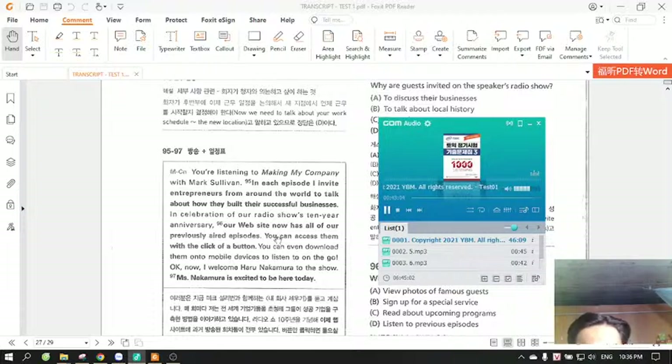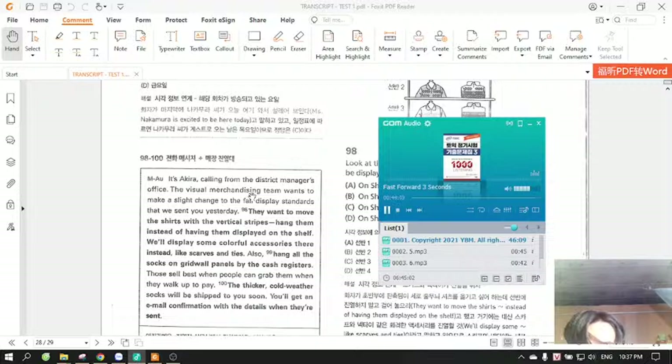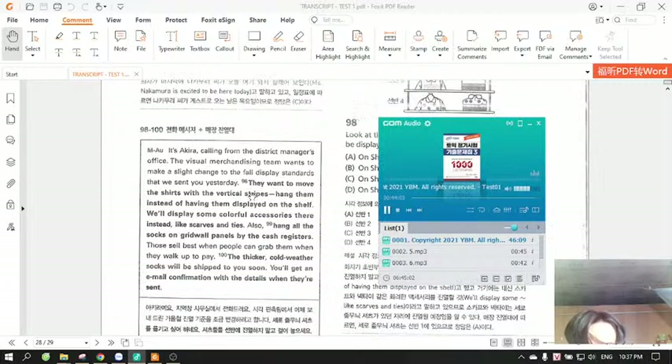Questions 95 through 97 refer to the following broadcast and schedule. You're listening to Making My Company with Mark Sullivan. In each episode, I invite entrepreneurs from around the world to talk about how they built their successful businesses. In celebration of our radio show's 10-year anniversary, our website now has all of our previously aired episodes. You can access them with the click of a button. You can even download them onto mobile devices to listen to on the go. Okay, now I welcome Haru Nakamura to the show. Ms. Nakamura is excited to be here today. Number 95: Why are guests invited on the speaker's radio show? Number 97: Look at the graphic. Which day is this episode being aired?